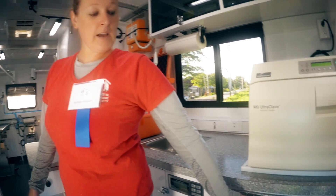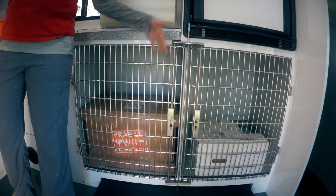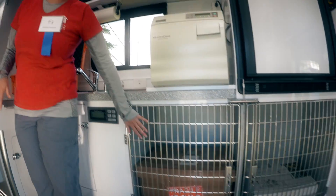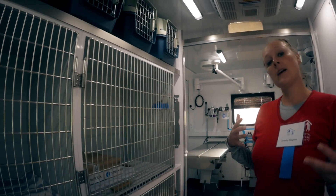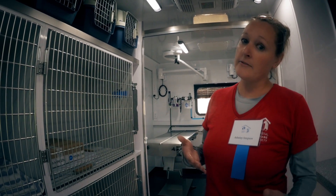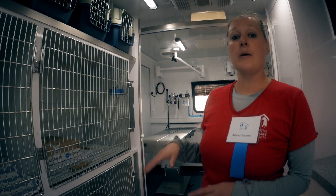We've got various animal kennels for different size animals — the dividers come out for big animals or for small animals, and we have several: this one and then several down this side as well. While animals are here, whether before they're ready for surgery or as they're recovering from surgery, somebody will always be here to have eyes on them and watch them.